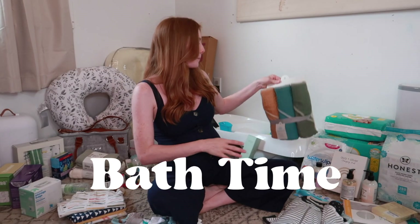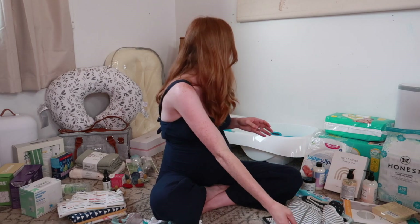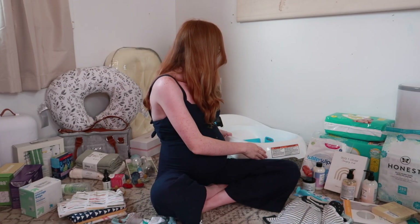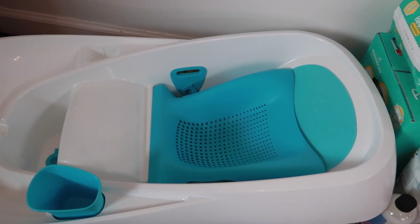For bath time, I picked up a three-pack of Cloud Island hooded towels since I don't have any of my old baby towels. I also have a little wooden baby hairbrush — I think it's from Natemia, I'll link it below. The bristles are so soft. My babies always get really bad cradle cap, so I'm hoping this helps. I also have a four-pack of washcloths from a baby box that was sent to me.